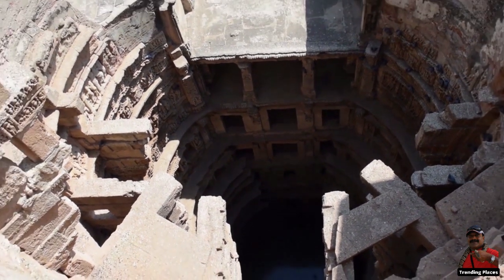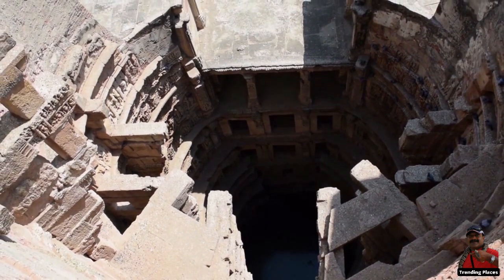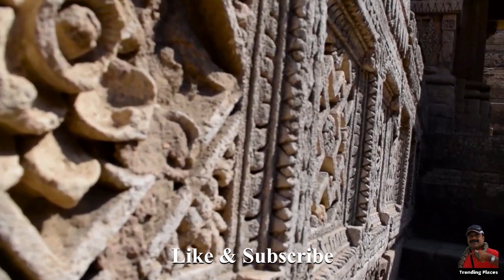On the banks of the Saraswati River, Raniki Vav was built in the 11th century AD as a memorial to a ruler.